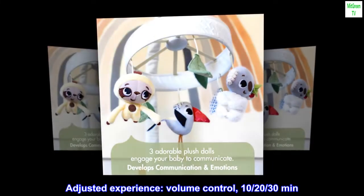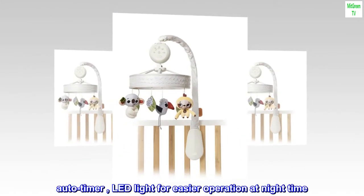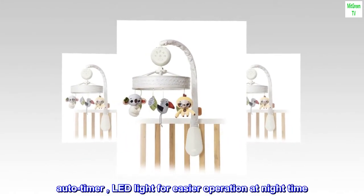Adjusted experience: volume control, 10, 20, or 30 minute auto-timer, and LED light for easier operation at night time.